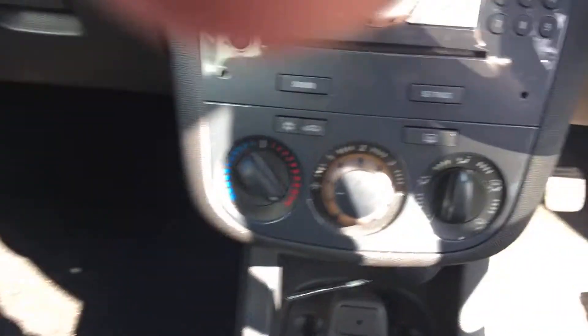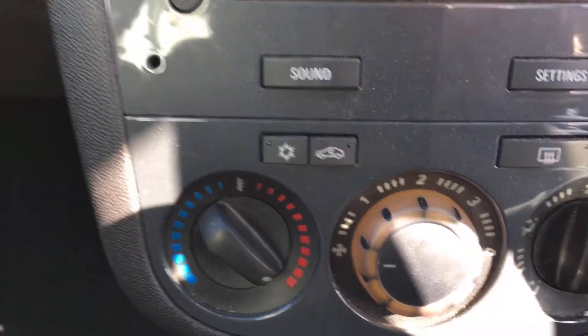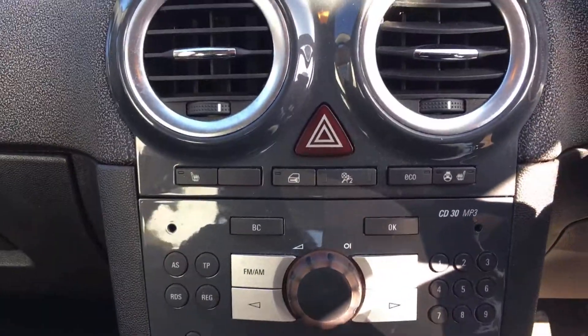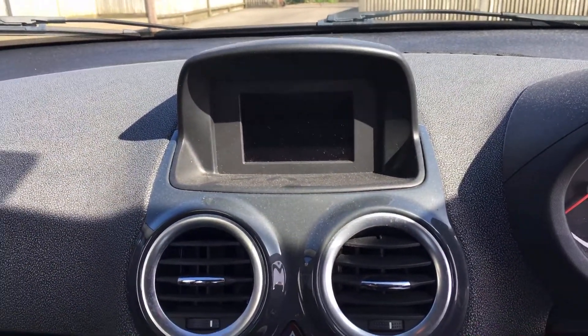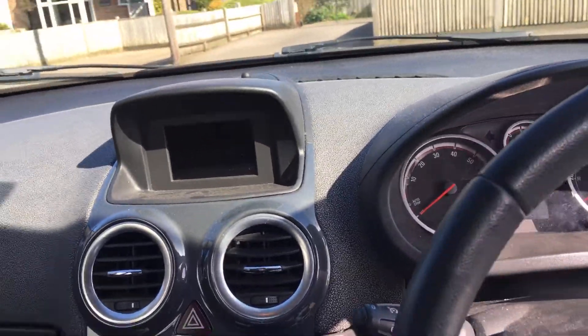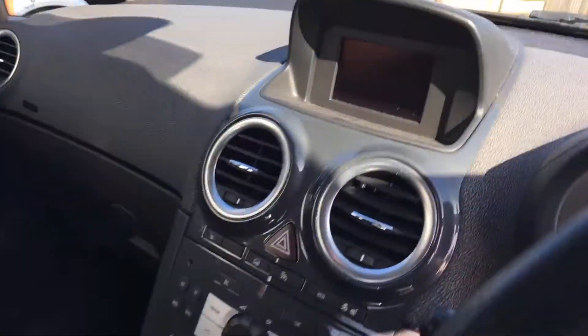It's a five speed manual gearbox. There's your air conditioning button, radio, and your heads-up display. It's handy in that it's the five door version.